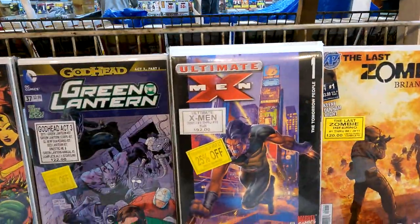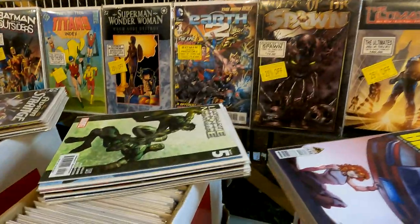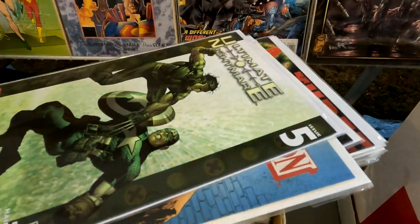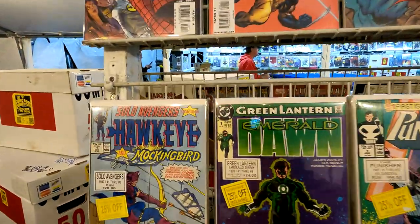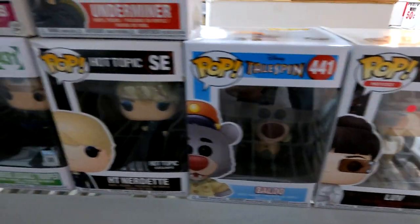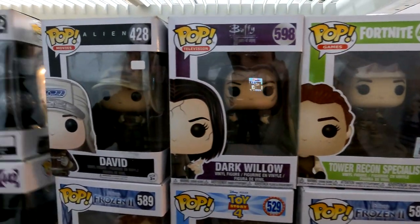Coming over we got some X-Force up here, lots of cool stuff. I don't think there's a better tent sale around. Some Spider Island — gotta love Spider-Man. Here's a pretty cool set: Punisher issue one through 12, first issue of the unlimited series. They also have the Solo Avengers Hawkeye run, issue one through six, only asking 28 bucks. They've got a lot of really cool Pops too — Frozen, Nutcrackers, Star Wars, Incredibles, Fortnite, Buffy, Alien.